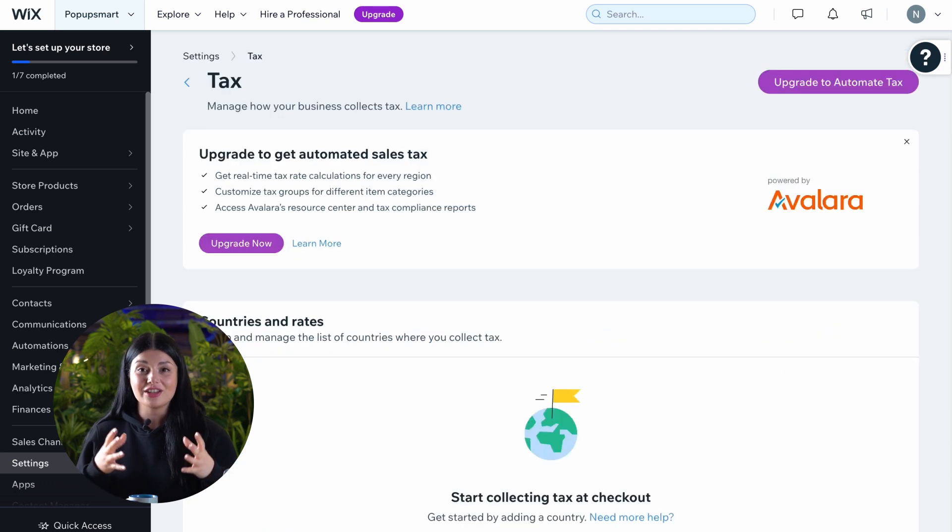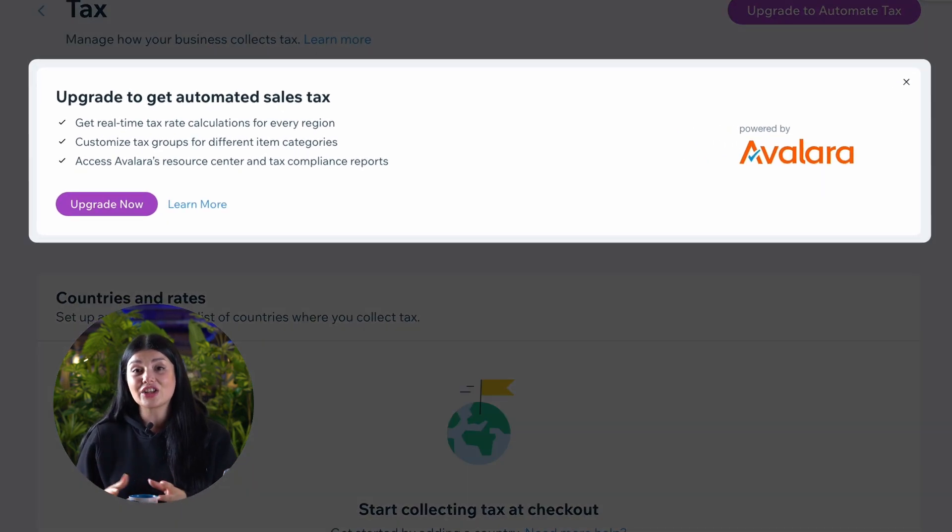Wix can also offer flexible payments with buy-now-pay-later options from Klarna, Affirm, and more. Wix integrates with Avalara to automate sales tax calculation and ensure customers have access to up-to-date tax rates at checkout across the U.S., Europe, and the world.